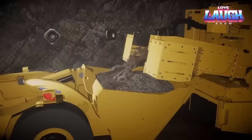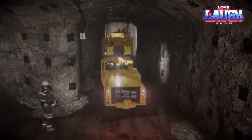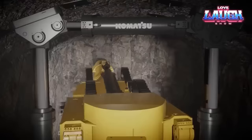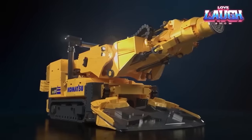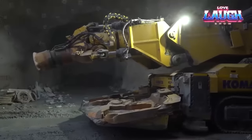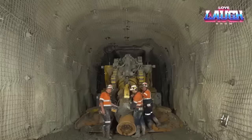In tests conducted in Canada, the MC51 achieved a cutting speed of 111 feet per shift, comparable to the performance of traditional equipment. This suggests that the MC51 has the potential to revolutionize the mining industry by making it safer, more efficient, and more environmentally friendly.